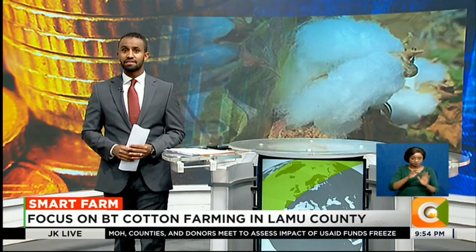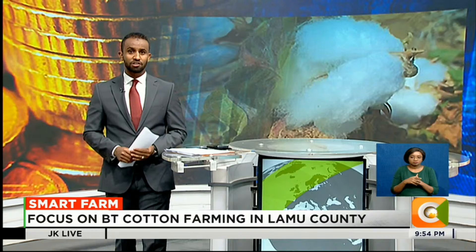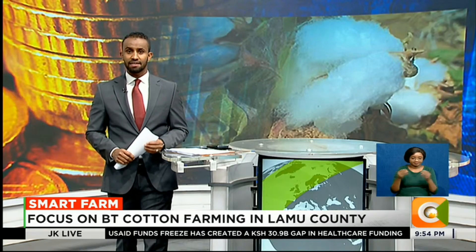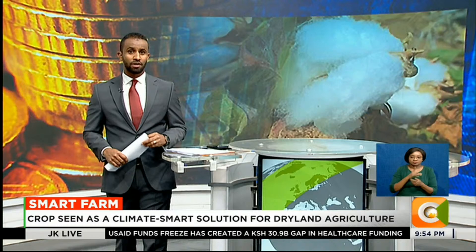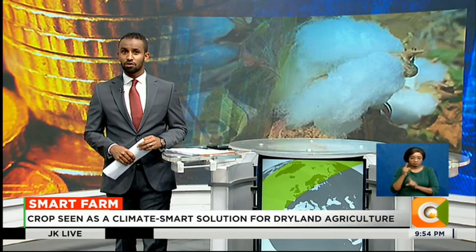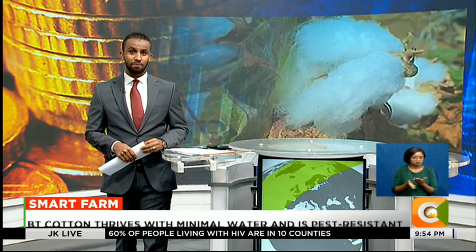Lamu farmers are slowly embracing BT cotton, a genetically modified variety that outperforms conventional cotton in both yield and resilience. On this week's edition of Smart Farm, our reporter Denis Otieno visited the county of Lamu to explore why BT cotton is being hailed as a game changer for dryland agriculture in Kenya.